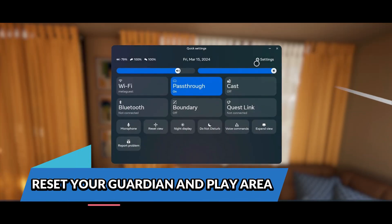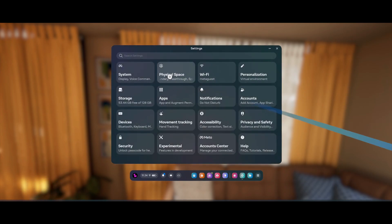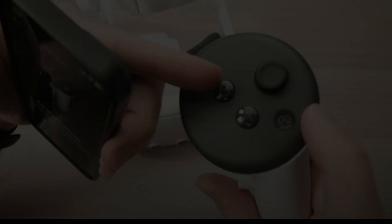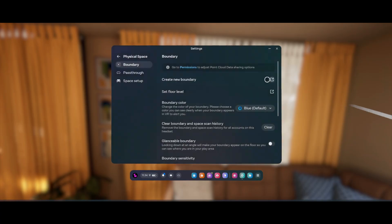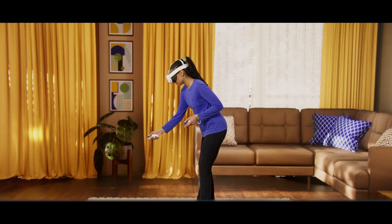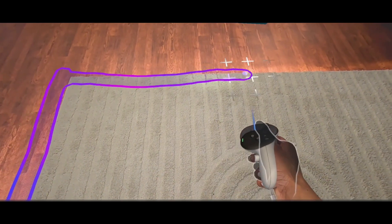Reset your guardian and play area. If your guardian system — the virtual walls that define your play space — isn't set up correctly, it can cause strange tracking behaviors like drifting or ghost movements. From the Quest menu, go into Settings > Guardian and choose to reset your play area. Redefine your boundaries and make sure they're aligned properly with your physical space. Even a small misalignment can lead to confusion between your movements and what the system expects to see.